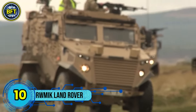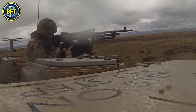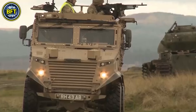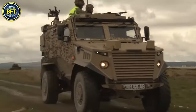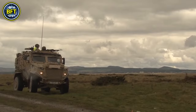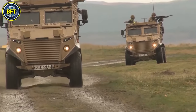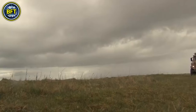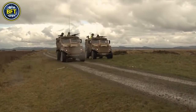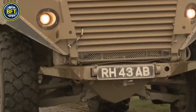Number 10: R.W.M.I.K. Land Rover. The R.W.M.I.K. is a versatile, protected mobility vehicle used by the British Army, with 371 units currently in service. Developed as a rapid deployment vehicle in 1997, it was designed for reconnaissance and close-fire support. Produced jointly by Land Rover and Ricardo Vehicle Engineering, the R.W.M.I.K. features a strengthened chassis, roll cages, and weapon mounts, making it highly adaptable for combat situations. It is typically equipped with a 12.7mm heavy machine gun, a 7.62mm general-purpose machine gun, or occasionally the Milan anti-tank missile system.